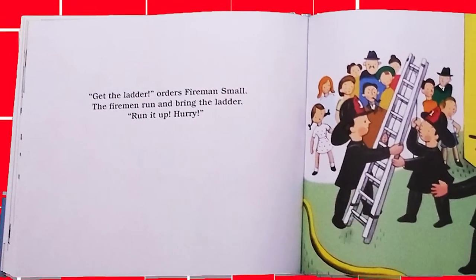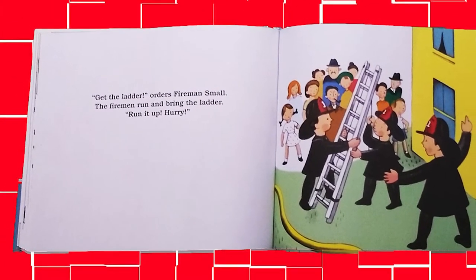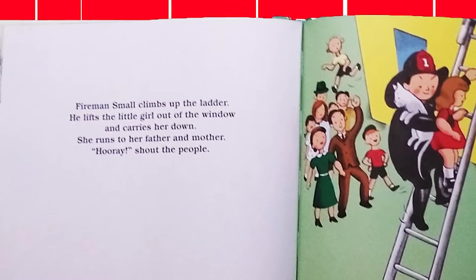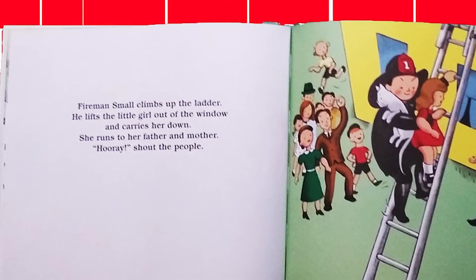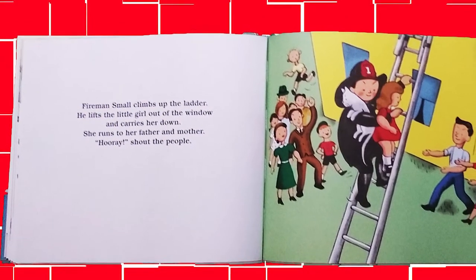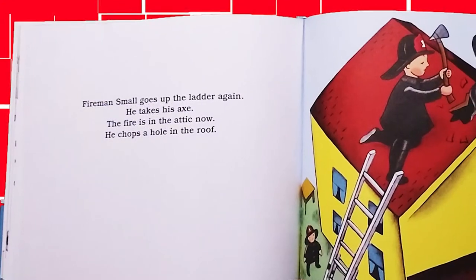Get the ladder, orders Fireman Small. The firemen run and bring the ladder. Run it up! Hurry! Fireman Small climbs up the ladder. He lifts the little girl out of the window and carries her down. She runs to her father and mother. Hooray! Shout the people.